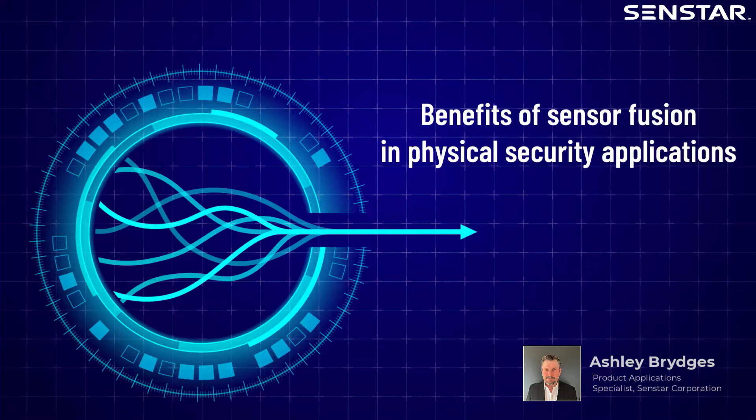In this video, we look at sensor fusion and see how it can be used to achieve higher levels of performance in perimeter intrusion detection.